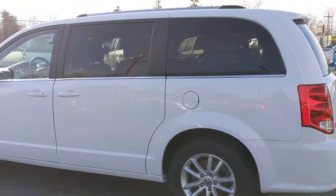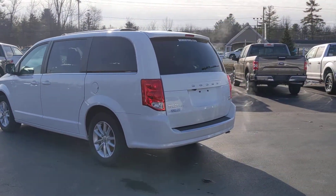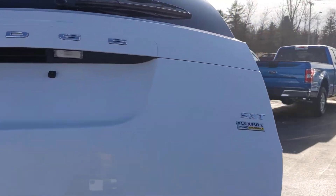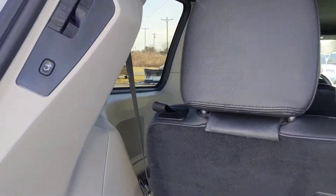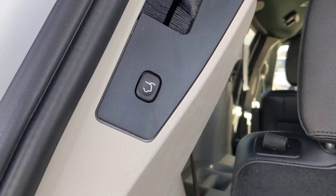A lot of great options, a lot of convenience features — remote start. It's got the power tailgate. You can open and close right from the key fob, and you can also close it from this button here.